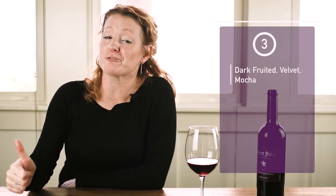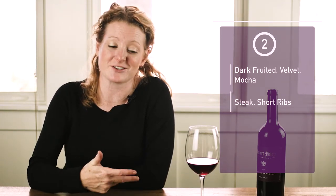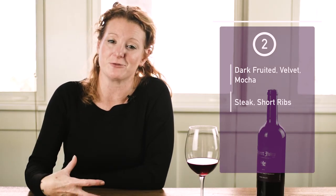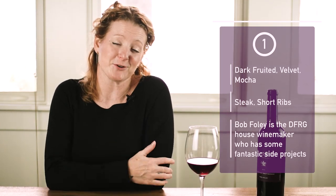Alright, here's your three-two-one: we have dark-fruited, we have velvet, we've got to call this mocha. It's going to pair with anything red meat — steak, short rib, lamb — red meat in general. And the fun fact: Bob Foley, we all know him as our house winemaker, and the fact that he also has a project like this is pretty cool. Hat's off to you — I love your faces, have a good day.